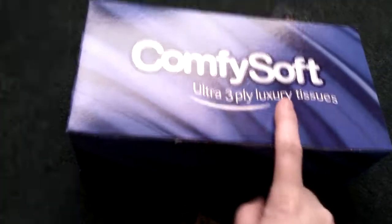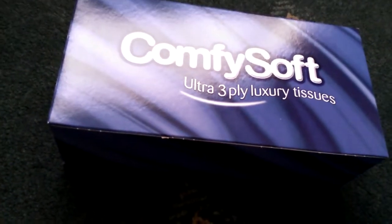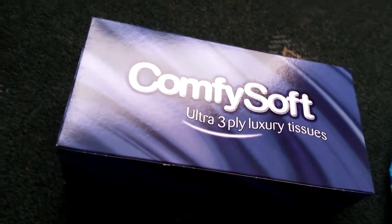One of the first things I picked up was some Comfet Soft tissues. These were £0.59.